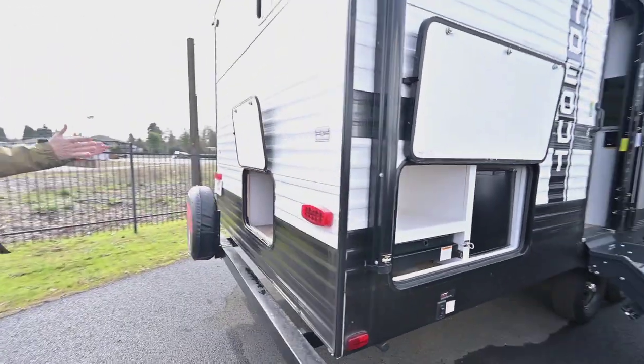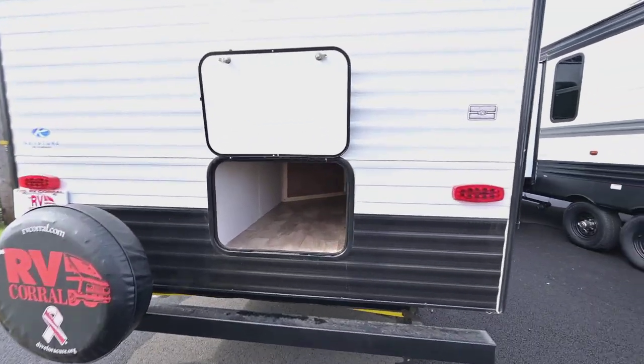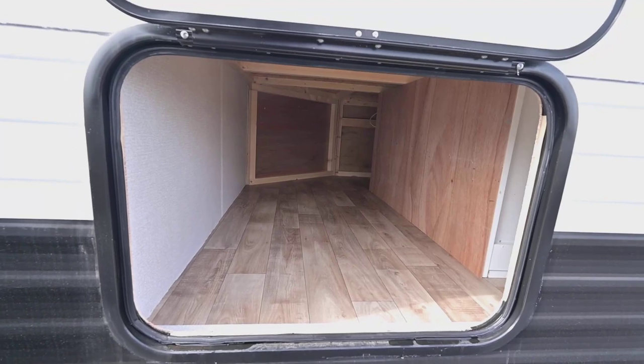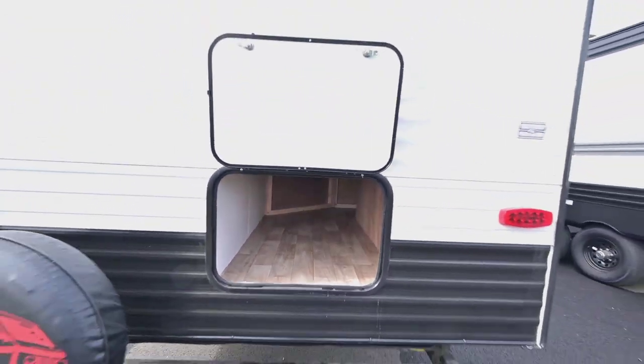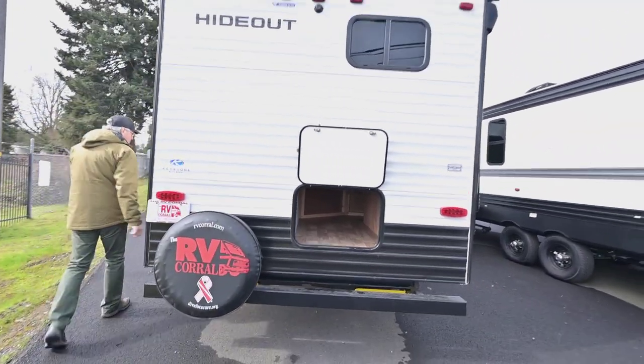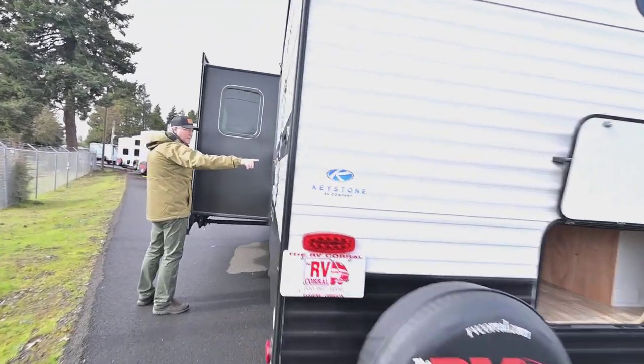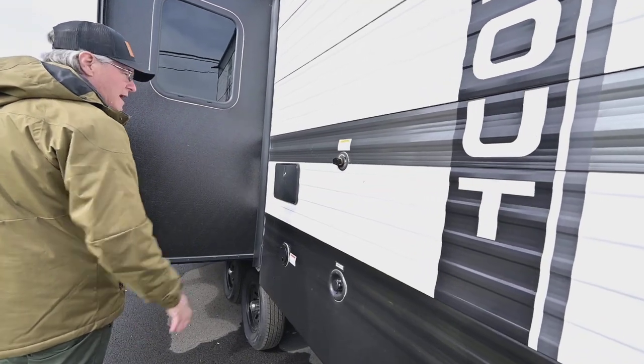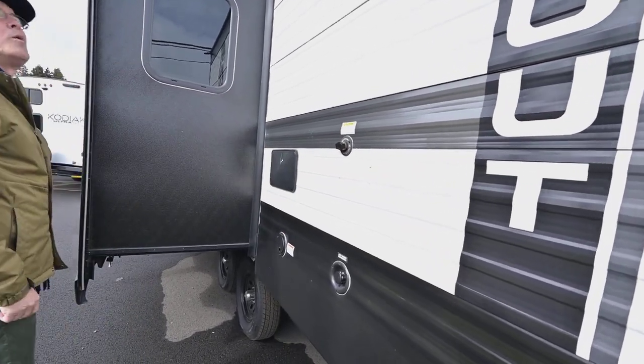Here's that other area — look at how deep that goes, all the way inside there for more storage. You cannot get too much storage. It's nice to have that spare tire conveniently mounted on the back. You do have your power plug-in there, your black tank flush — which is pretty common nowadays — and you also have your outside hot and cold water shower.